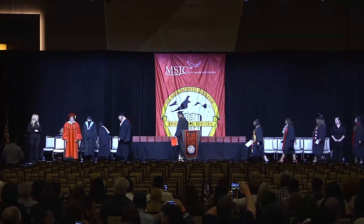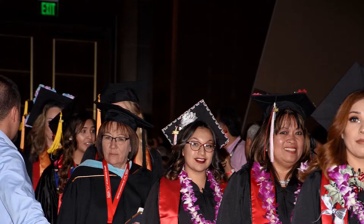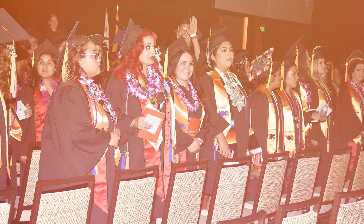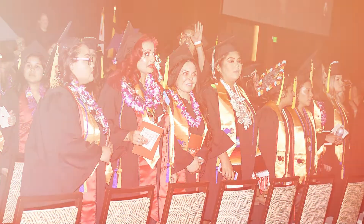Once the ceremony starts, graduates will march in after the Board of Trustees, platform party, and faculty, who will enter from the right of the ballroom. Graduates will line up in two single file lines and march in down the center aisles of the ballroom. Once you reach your seat, you will face the audience so your friends and family will be able to pinpoint your location.